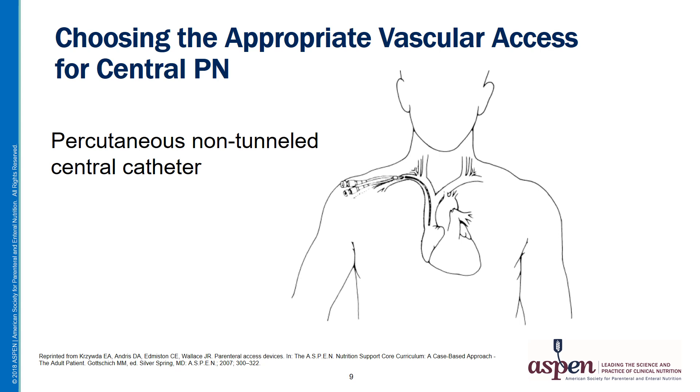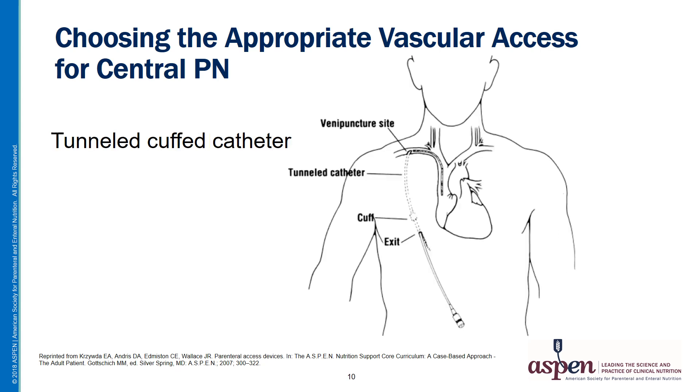This illustration shows a percutaneous non-tunneled catheter — a double lumen device using a subclavian vein approach, though these catheters are also placed through the internal jugular vein. Here is an illustration of a tunneled cuffed catheter. The dotted portion on the chest wall represents the subcutaneous tunnel with the small cuff at the end. This is a single lumen device also using a subclavian approach, though an internal jugular approach is also possible.